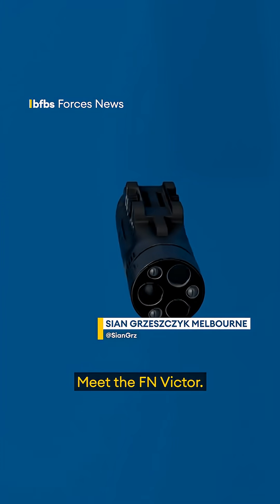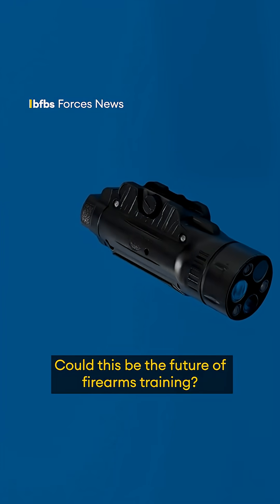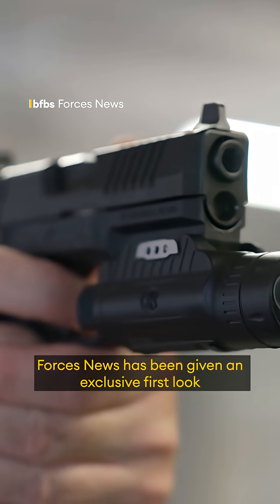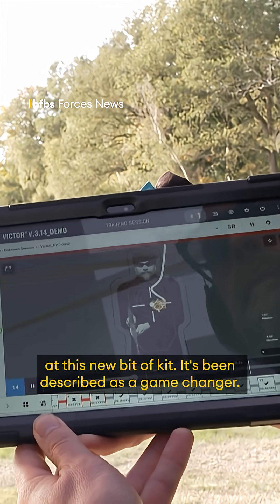Meet the FN Victor. Could this be the future of firearms training? Forces News has been given an exclusive first look at this new bit of kit. It's been described as a game changer.